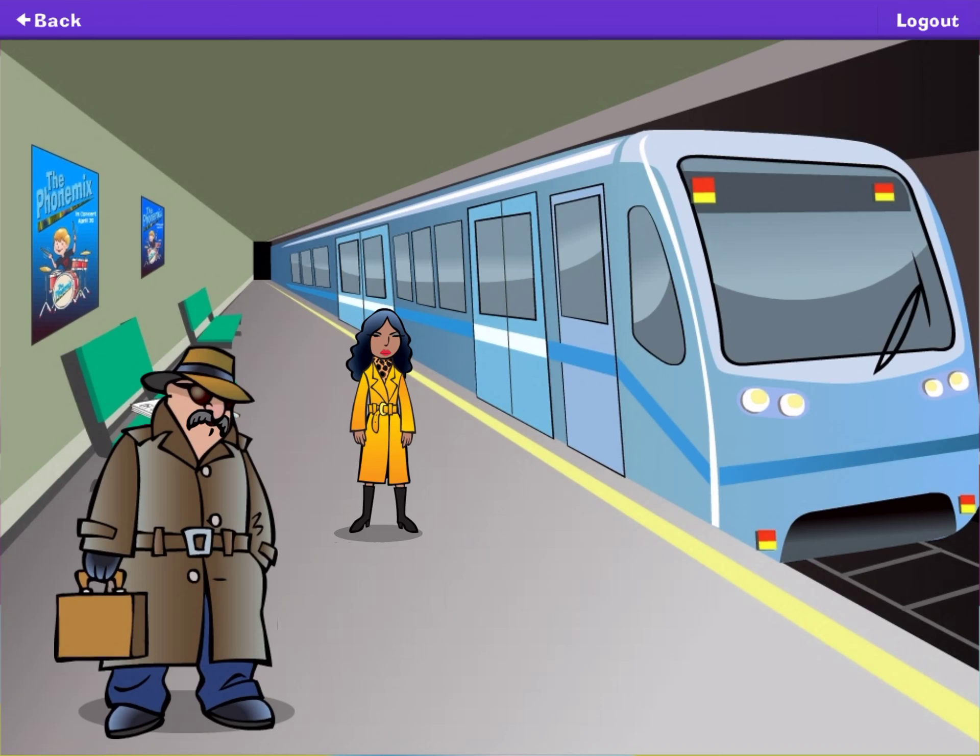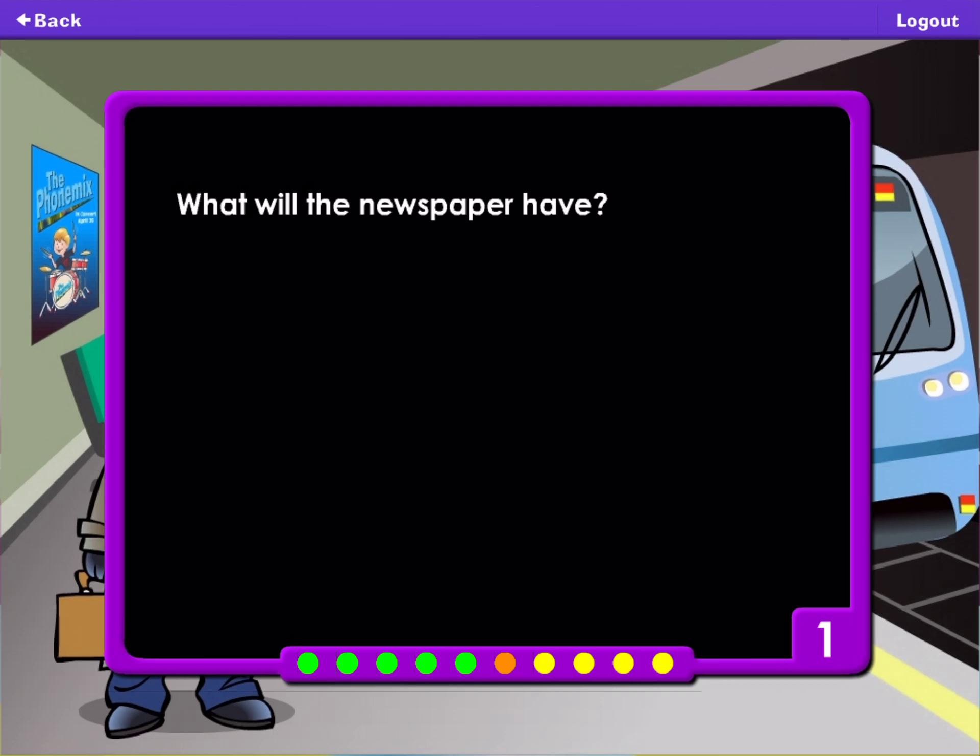Sunday's newspaper will have your instructions. The headline will read, Crook's Escape. What will a newspaper have? Her instructions. The weather. The story. The picture.